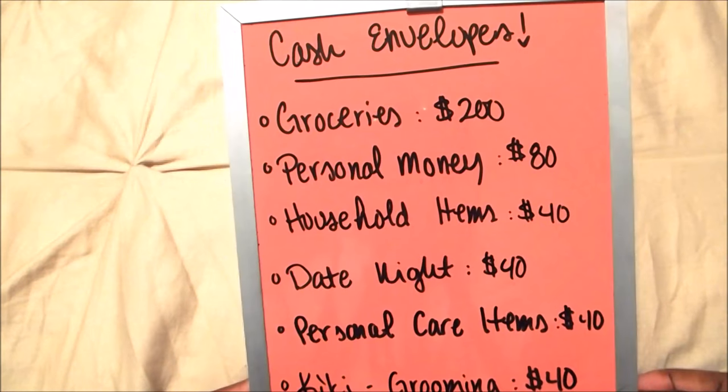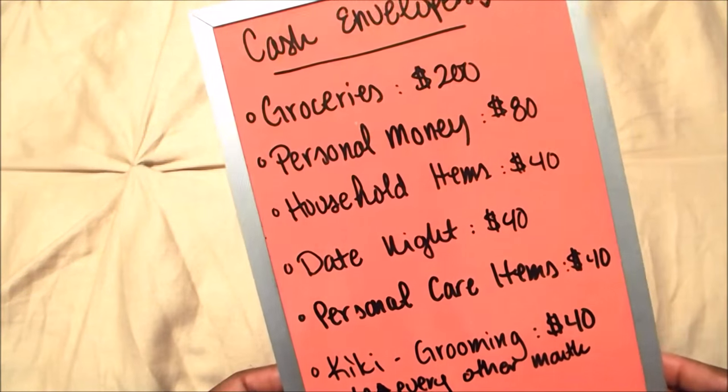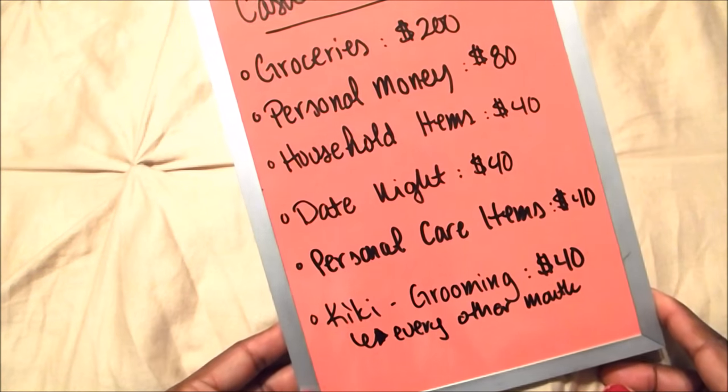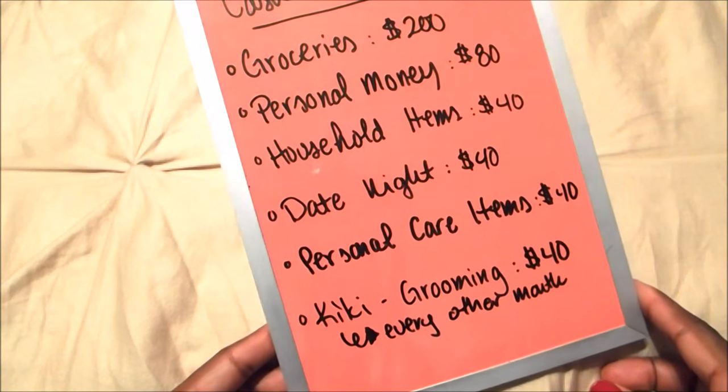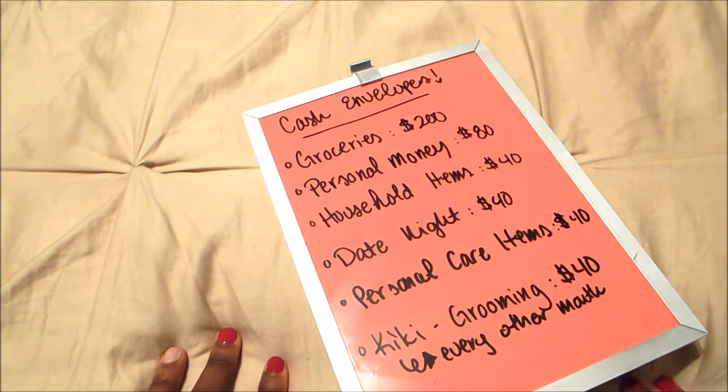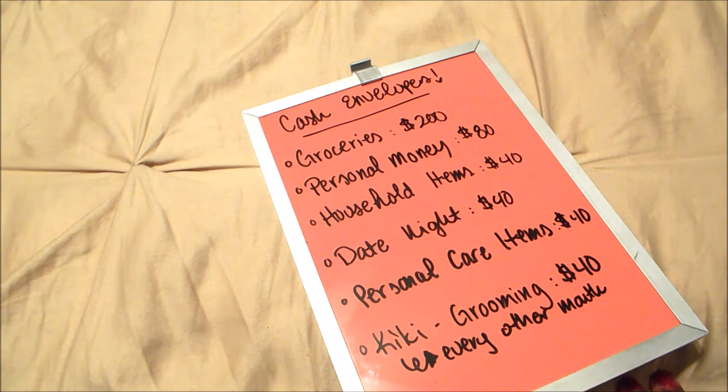This is the list we came up with and have stuck to for the majority of the year: groceries, personal money, household items, date night, personal care items, and Kiki — our dog — for her grooming. When we sat down and looked at our budget and bank accounts, we were able to see where we were overspending.